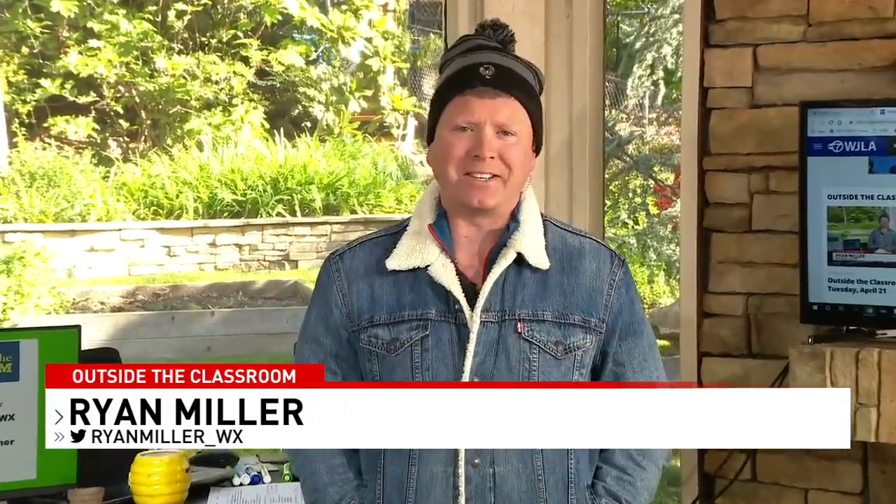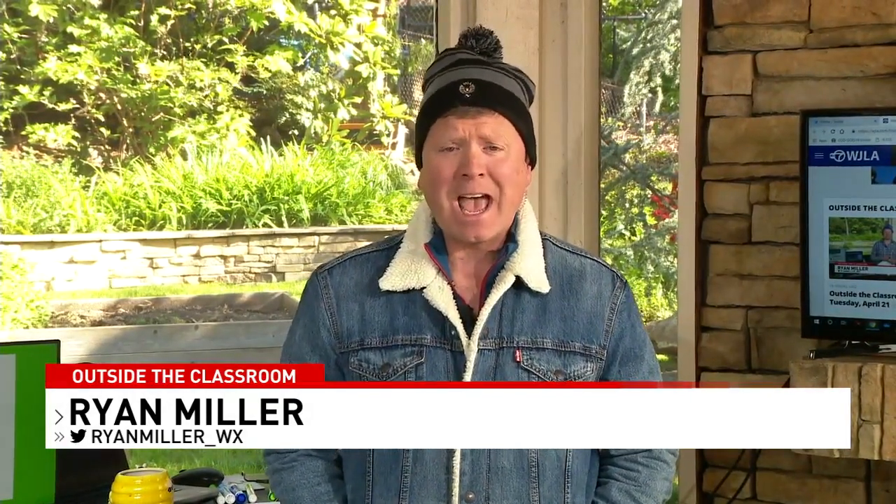Good morning, this is Outside the Classroom. Earth Day is today — it's the 50th anniversary of Earth Day. Thank you so much for joining us. I'm meteorologist and science teacher Ryan Miller. We're here as a service to you to help keep the learning process going and to give you things to do at home that allow us to celebrate Earth Day in a way that we can learn something new.